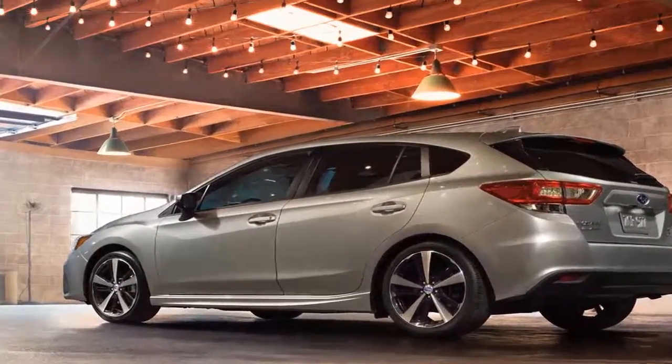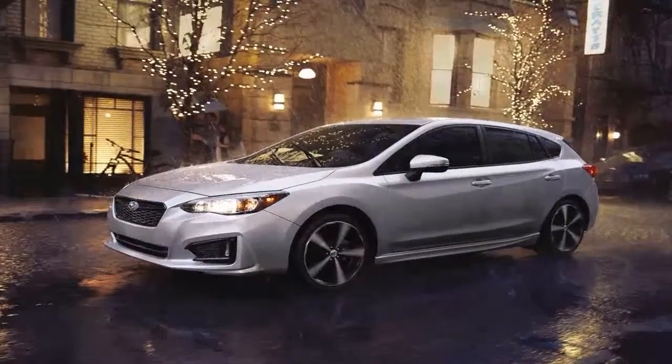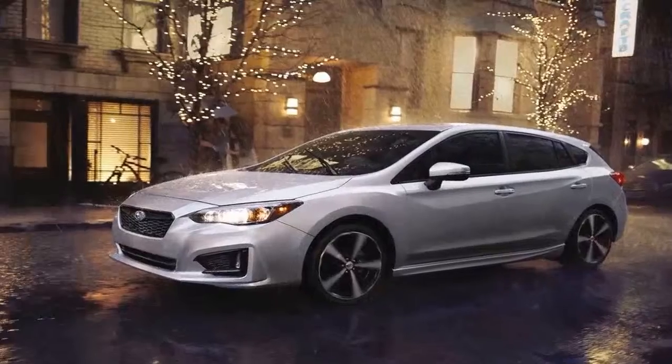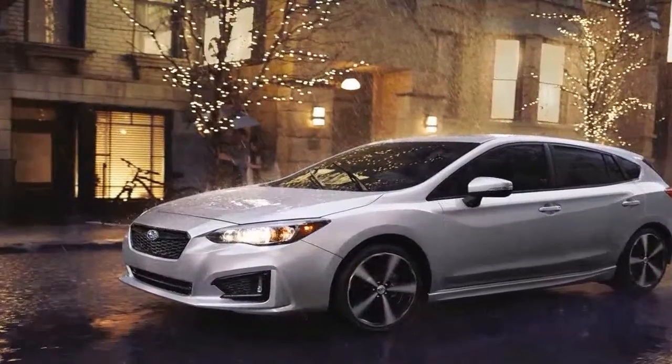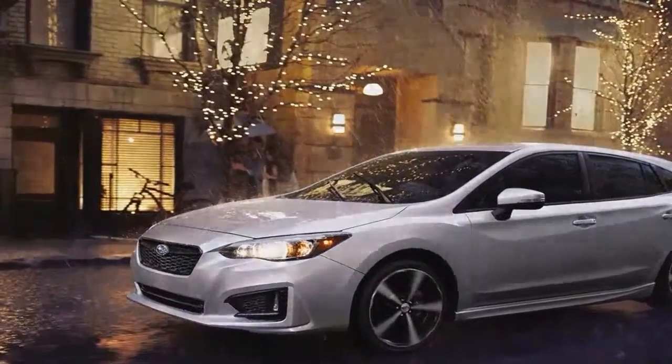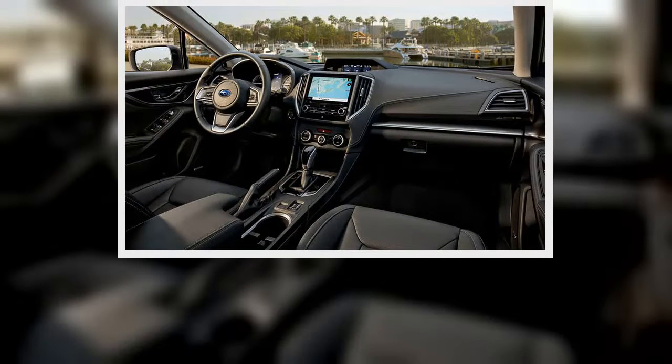We've taken ownership of a brand new Subaru Impreza hatchback, and we're holding on until the clock hits 40,000 miles. The Impreza is new from stem to stern this year — even the bones are different, as this is the first car to use Subaru's new global platform architecture.